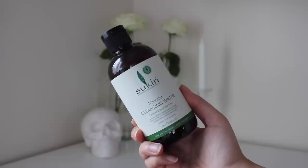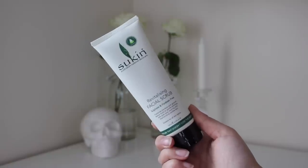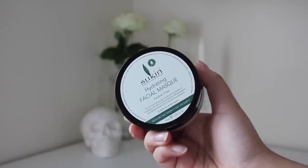The next thing is from Sukin Australian Natural Skin Care. I love skincare and love if it's natural. They've sent me three products: the Micellar Cleansing Water which is paraben and sulfate free, the Revitalizing Facial Scrub which is also sulfate and paraben free, and the Hydrating Facial Mask which is paraben free.